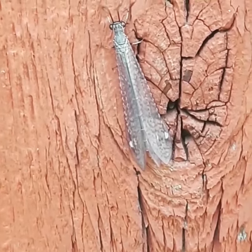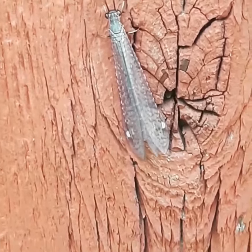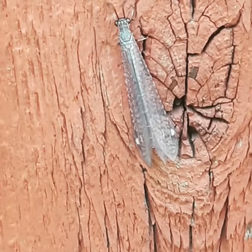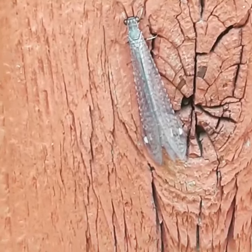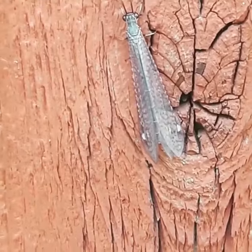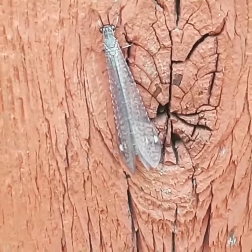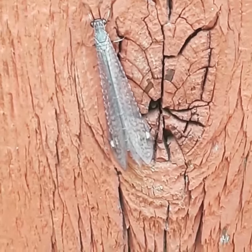The larval form has these big old jaws and they kind of sit at the bottom of a tiny pit that they make, waiting for ants to come by and slip and fall in. They've also been known to spit dirt at them to make them fall in, and then they'll basically grab them and eat them.